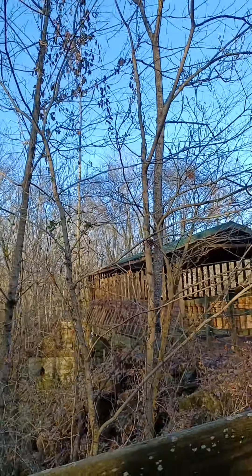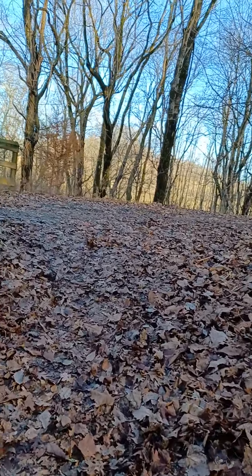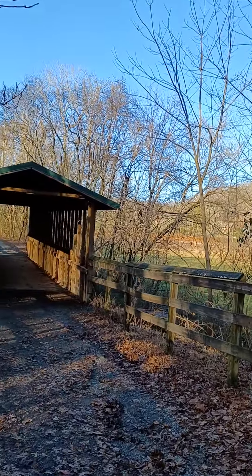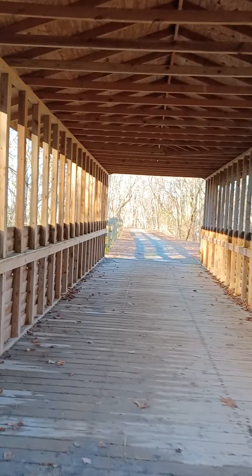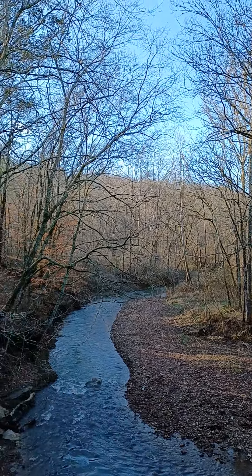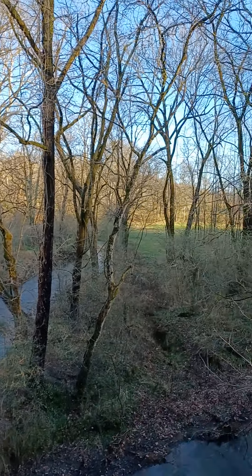Get down here and get y'all a good view. This time of year is the best time to hike this section — you can see out a lot better and it's a really scenic area. You've got a nice little creek down below, and as you can see right there, it's so much easier to see out this time of year. You can see where the creek splits right there — very scenic.